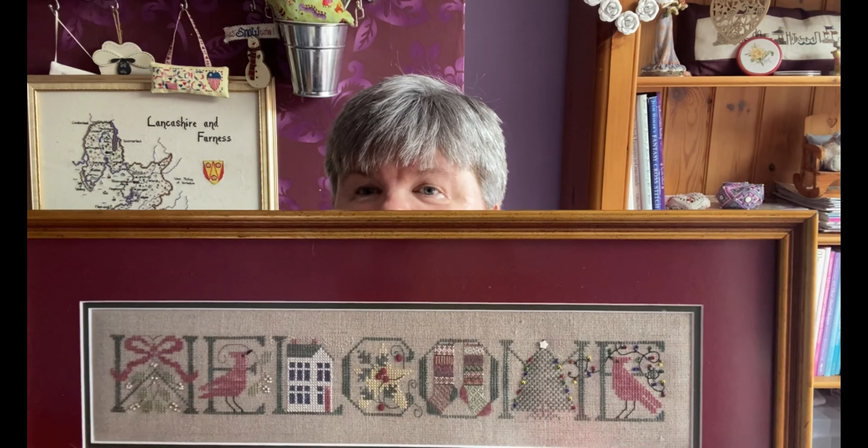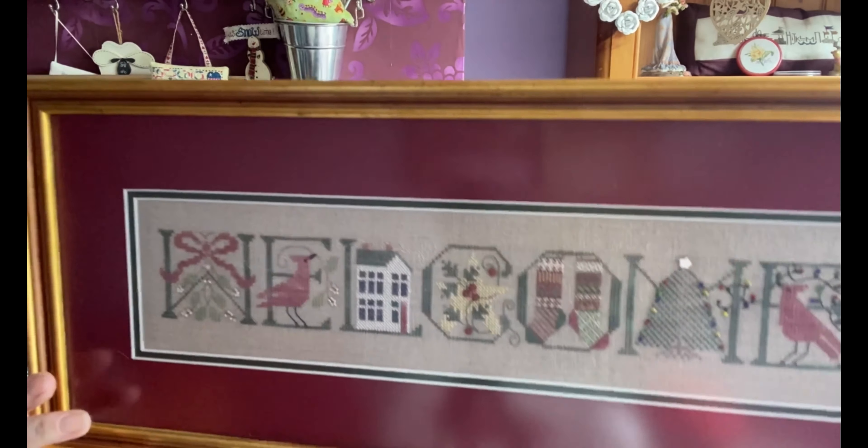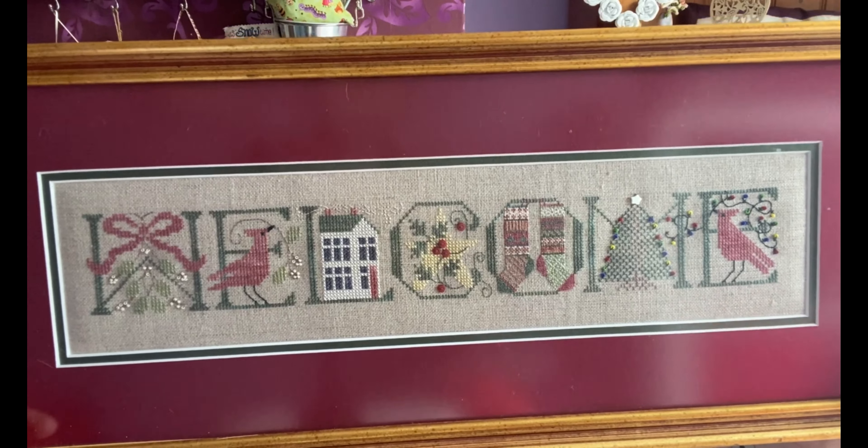My next one is a Drawn Thread chart called Welcome Christmas. I stitched this on a piece of 32-count raw Belfast linen using all the Caron/Colorfast threads, beads, etc.